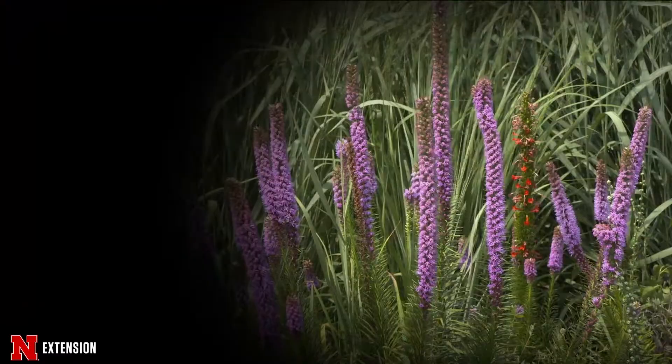We have a real treat for you as we take a tour of a beautiful pollinator garden. We recently visited the Isaacs' home in Southeast Nebraska to see some gorgeous prairie native flowers and grasses. Some were planted, a lot were volunteers, but it's all beautiful and a great tribute to pollinators. Let's take a look.